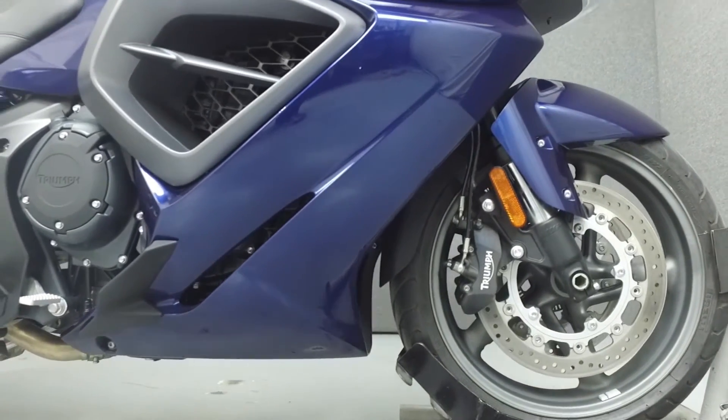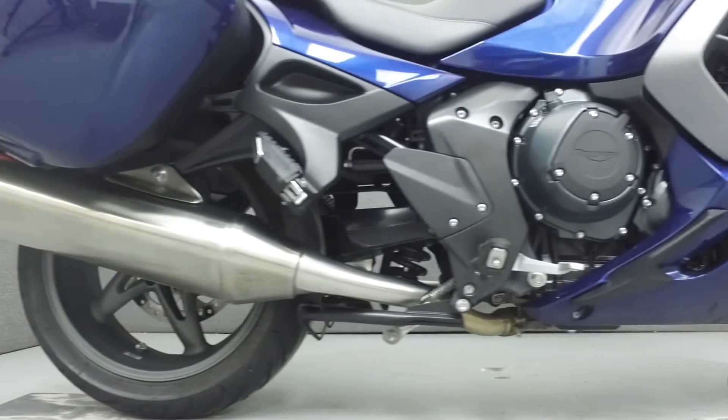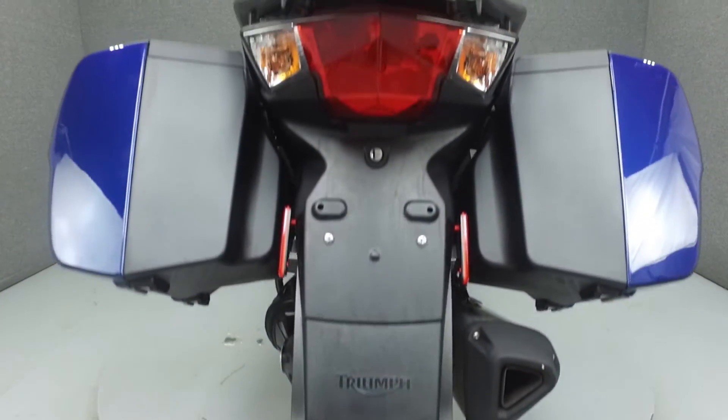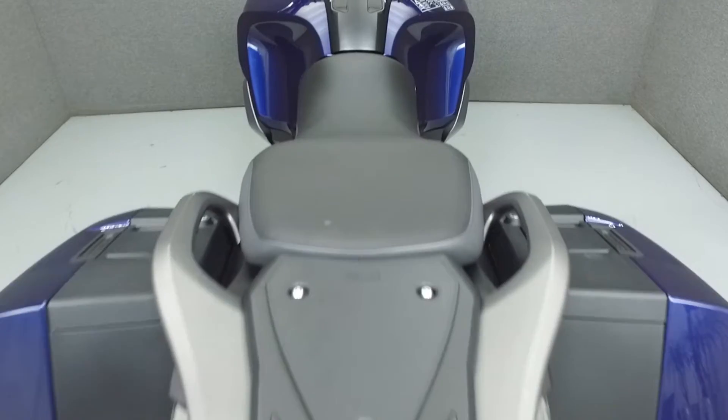This bike comes equipped with ABS, adjustable seat height, Bluetooth 2-speaker audio system, center stand, cruise control, electronically adjustable screen, electronic headlight adjustment, mobilizer, standard power sockets, TPMS, and traction control.